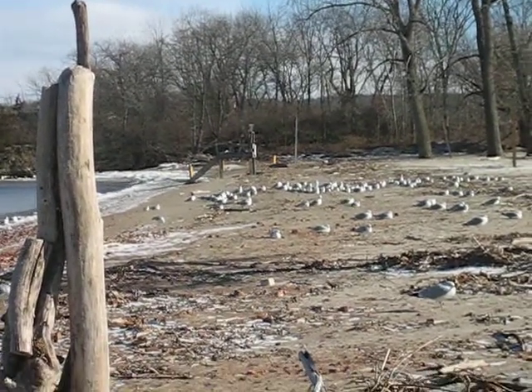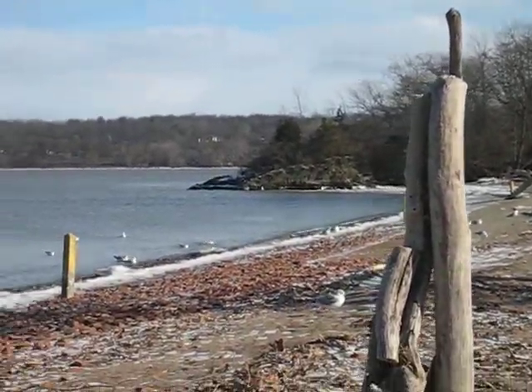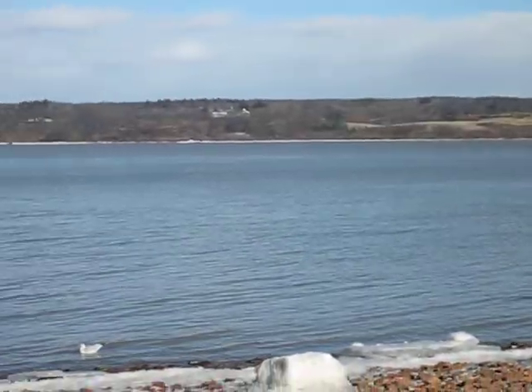It's very windy here today and it's probably about 11 degrees. We had white out conditions yesterday, but most of the snow has been blown away.